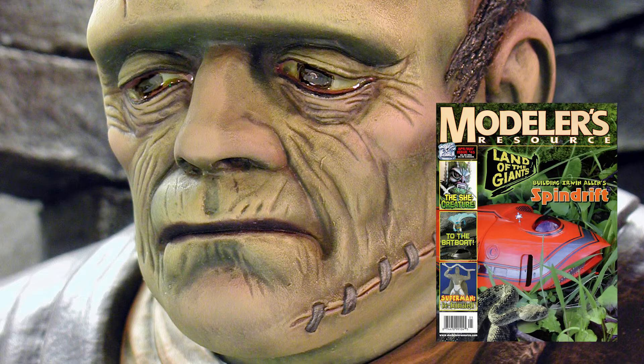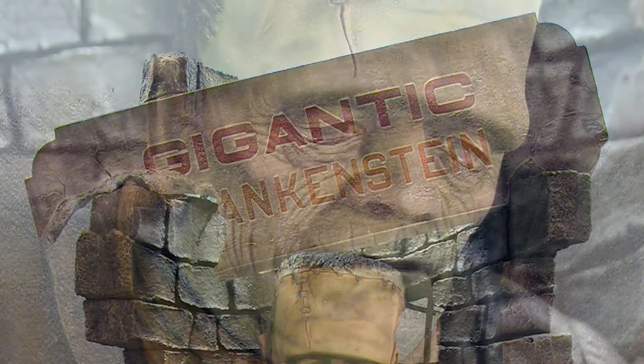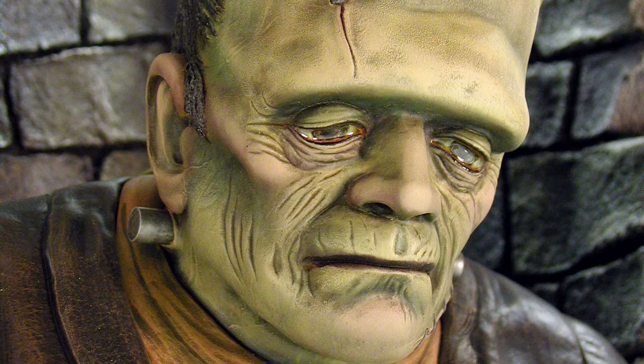In Modelers Resource number 45 was the Gigantic Frankenstein, an original Aurora issue which Mark received as a 10th birthday present and reworked many years later in the year 2000, sporting an excellent paint job. The base is an incredible feat of engineering. Big Frankie competed in many IPMS shows and Wonderfest 2003, where it won a gold award.